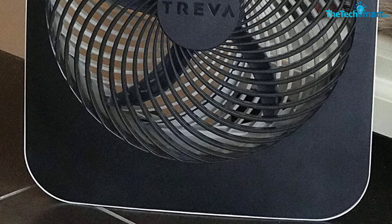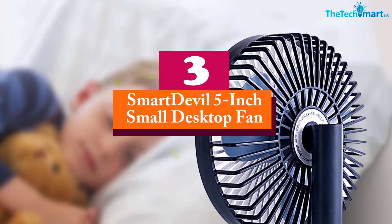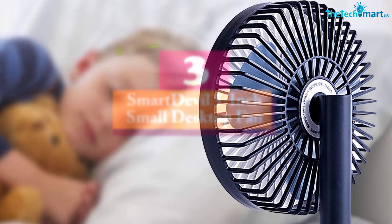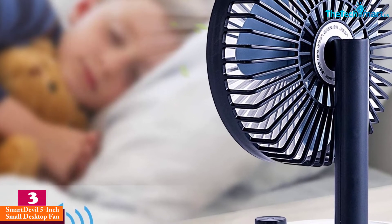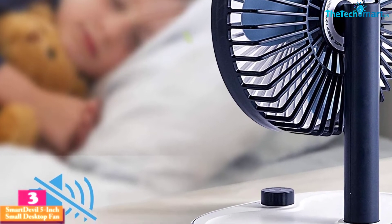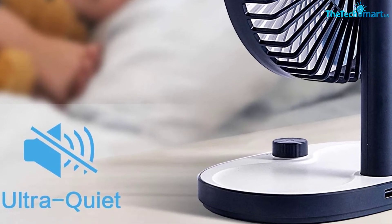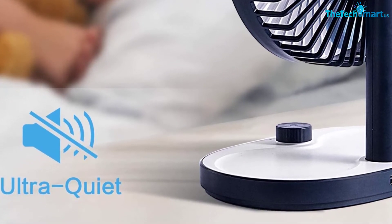At number three we have the Smart Devil 5-inch small desktop fan. This is another indoor/outdoor fan. It can run on batteries, and you actually get a rechargeable 2600 milliamp-hour battery with the fan. You can use a USB cable to charge the batteries while they're in the fan, or use it to power the fan directly via USB.